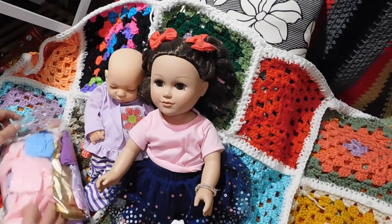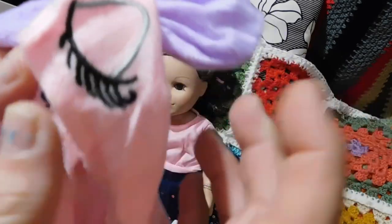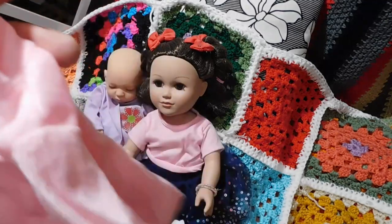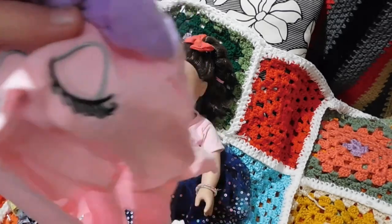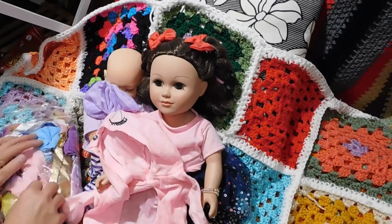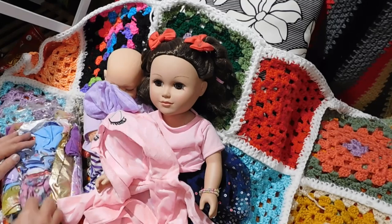I'm going to pull out something right off the top, and it is a little robe. How cute — the little robe has got a bow and some eyes on it. The material feels almost like fleece, so that is super cute. And here is your little band to go around the robe.